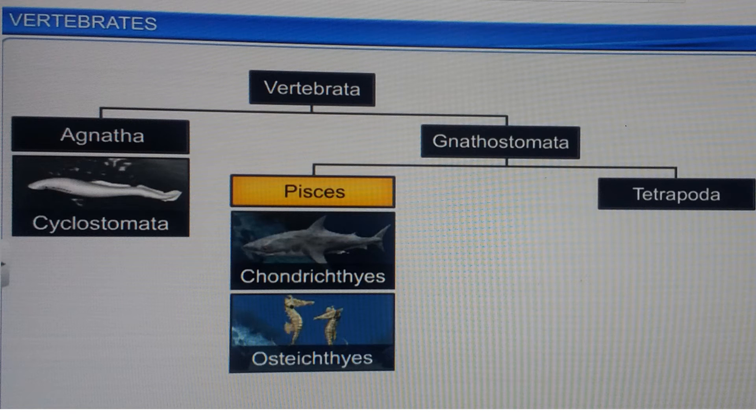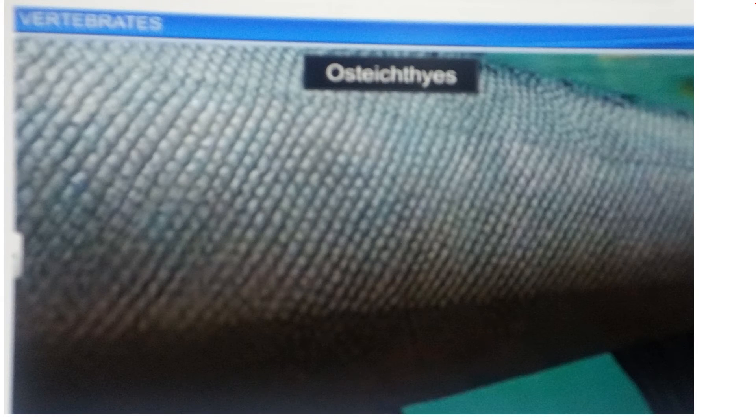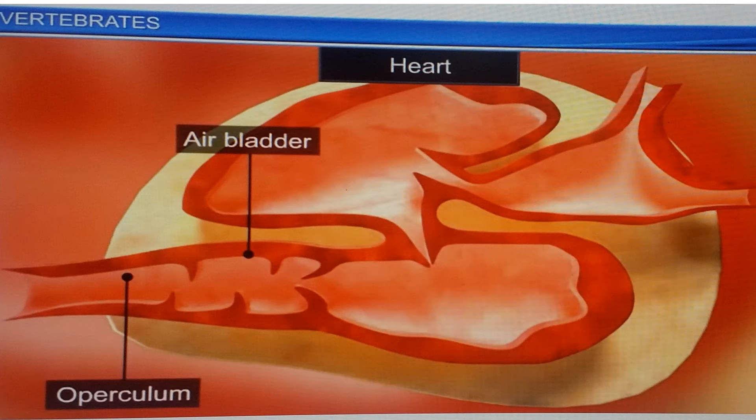The next class within Pisces is Osteichthyes. These are marine and freshwater fish with a streamlined body and a bony endoskeleton. The skin is covered with cycloid or ctenoid scales. These fish have four pairs of gills, each covered by an operculum, and an air bladder which maintains buoyancy. They are cold-blooded with a two-chambered heart.